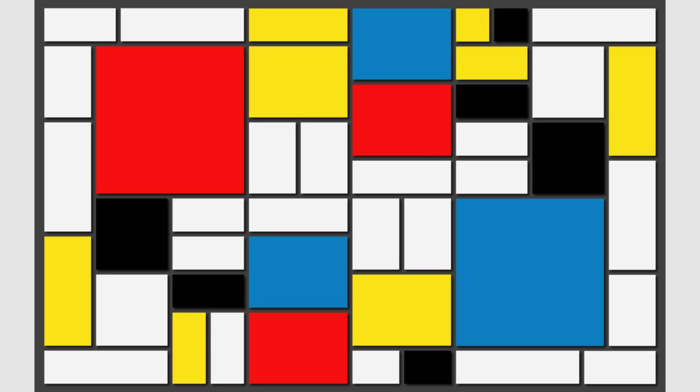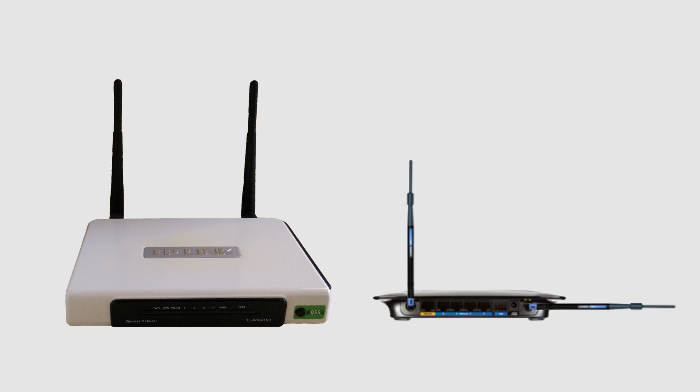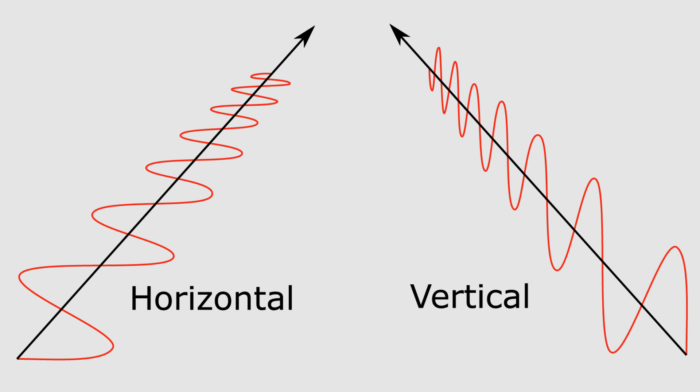But what are some modern uses of orthogonality? Here's a standard wireless router with two antennas. Did you know that turning these two antennas perpendicular to each other can help increase the strength of your Wi-Fi signal? This is because Wi-Fi is a radio wave, and radio waves are generally broadcast in one of two orientations: horizontal or vertical polarization.